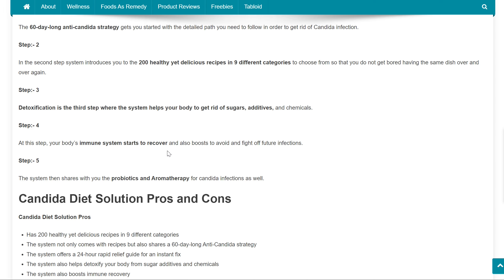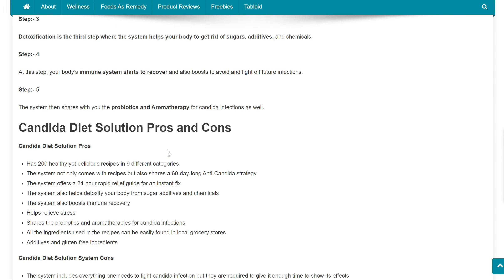Step 4: Your body's immune system starts to recover and also boosts to avoid and fight off future infections. Step 5: The system then shares with you the probiotics and aromatherapy for Candida infections as well.